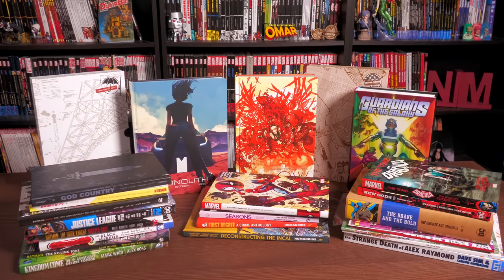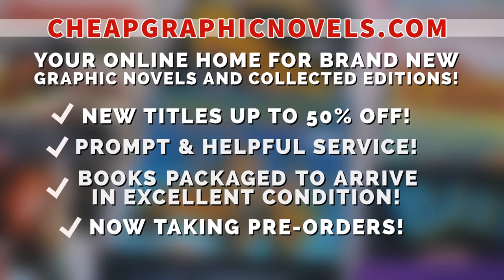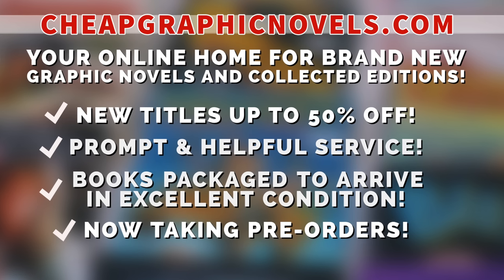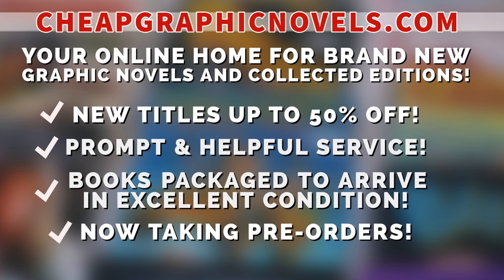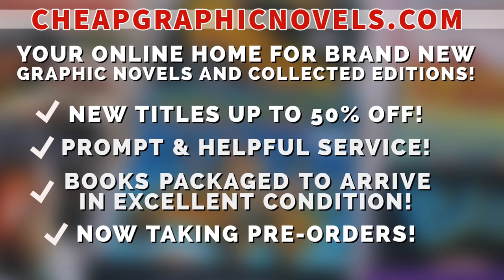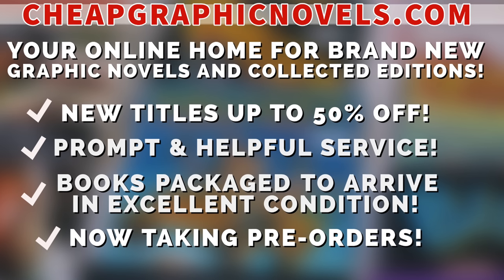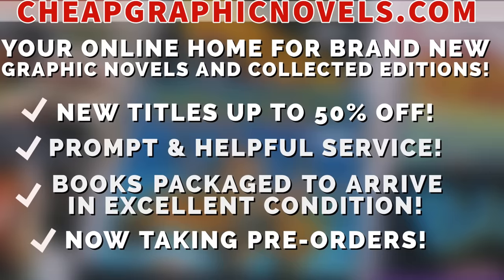If you're interested in purchasing some of these books, don't forget to check out our sponsor CheapGraphicNovels.com — your online home for brand new graphic novels and collected editions up to 50% off cover price. They pride themselves on packaging your books so they arrive safely in excellent condition, as well as prompt and helpful service. Check out the bargain deals for up to 90% off cover price. CGN is now taking pre-orders and currently running a special promotion: first-time customers can let them know they were referred by New or Mint Condition at checkout and receive a credit for free shipping on their next order. Valid for US customers only.